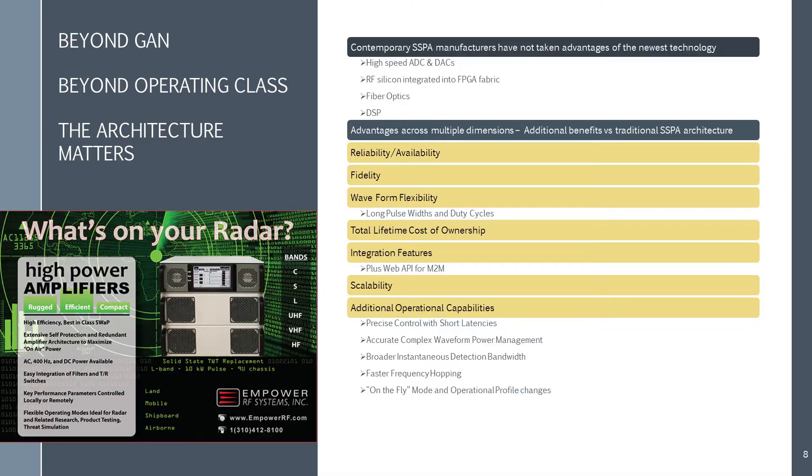Going digital is required for significant improvements in most categories: reliability and availability, fidelity, waveform flexibility, long pulse width and duty cycles, scalability, precise control with short latencies, accurate complex waveform power management, faster frequency hopping, and broader instantaneous detection bandwidth.